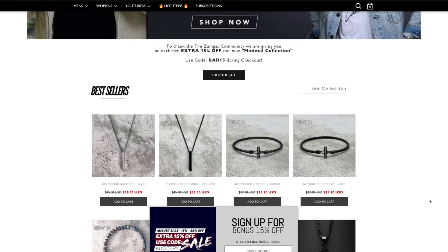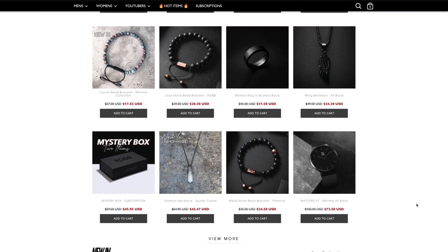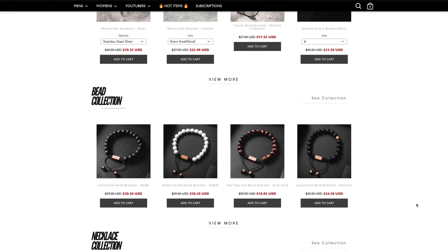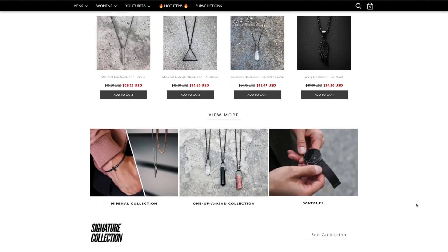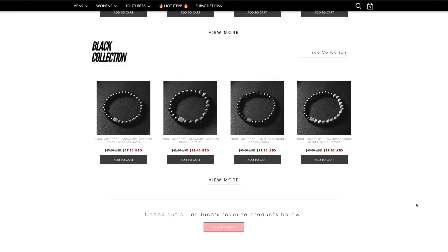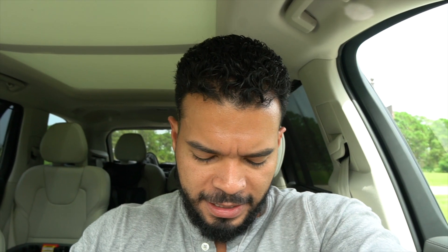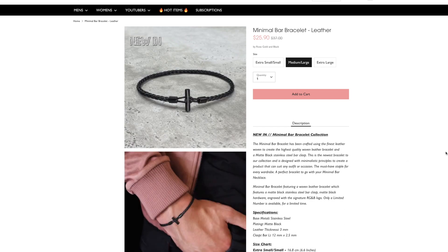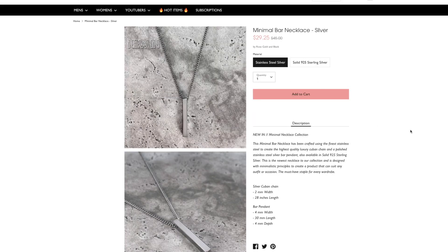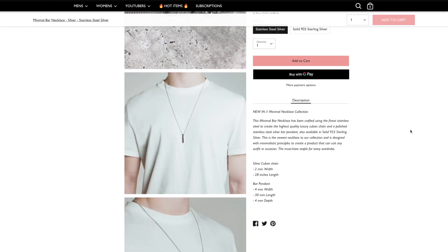Before we continue, I want to talk about a sponsor — Rose Golden Black. Right now they're having a great deal: 30% off everything on the landing page if you click the link below — rings, bracelets, necklaces. If you like the minimal bar collection, the necklace or bracelet, you can get an extra 15% off with the coupon code below. Check them out, I'll have the link down below.